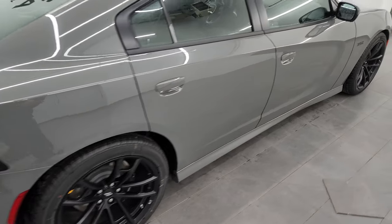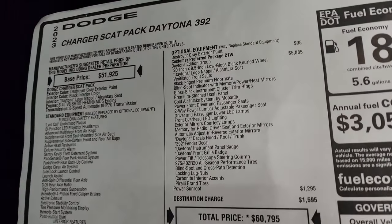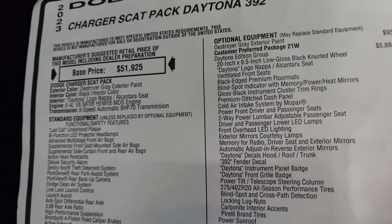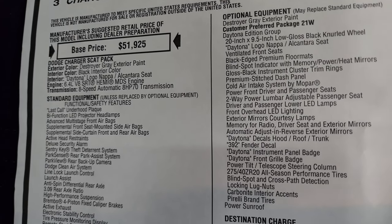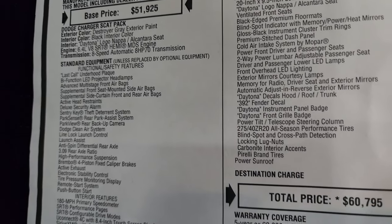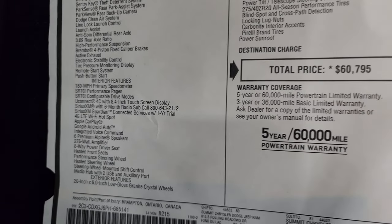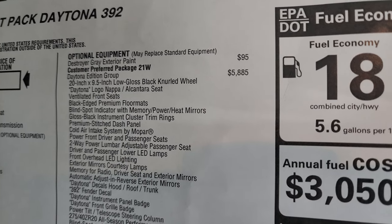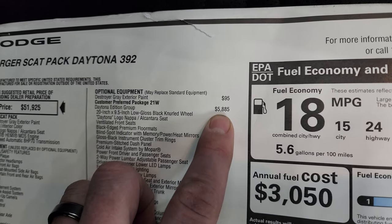I want to show you the original window sticker so you can see everything that the Daytona package has to offer and the standard Scat Pack package. So: 2023 Charger Scat Pack Daytona 392. Destroyer Gray is the color — paint code PDN. The interior is the Daytona logo Nappa and Alcantara seats, which I'll show you in just a minute — probably my favorite part of the Daytona package. The Daytona edition group, option code 21W, is $5,885.